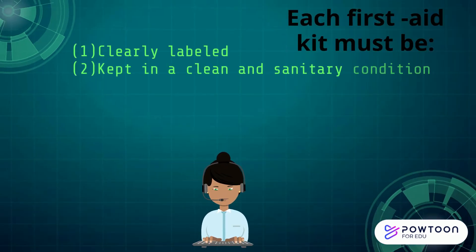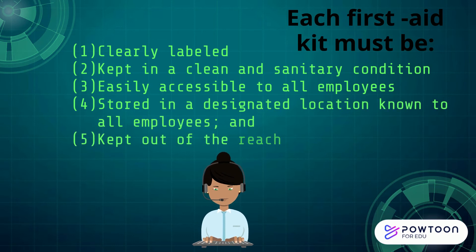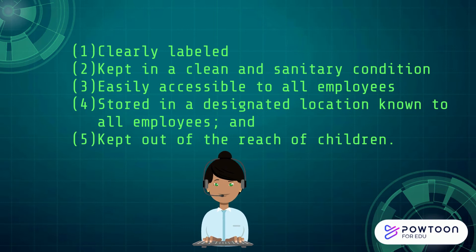Each First Aid Kit must be clearly labeled, kept in a clean and sanitary condition, easily accessible to all employees, stored in a designated location known to all employees, and kept out of reach of all children.